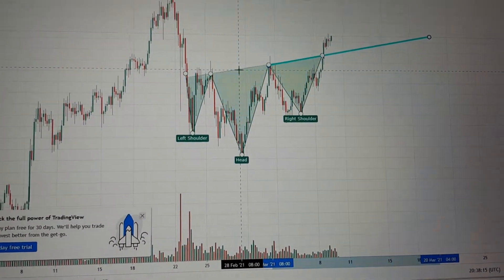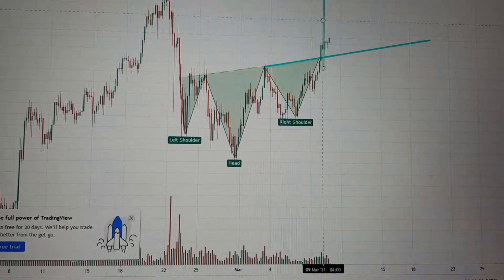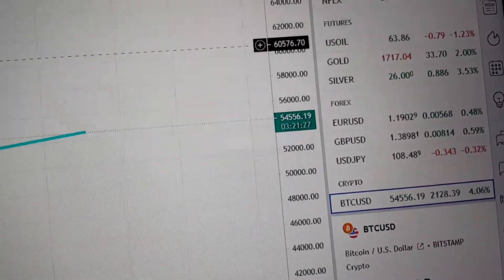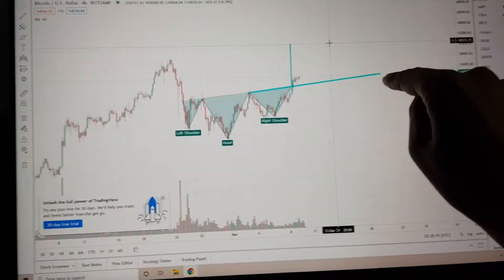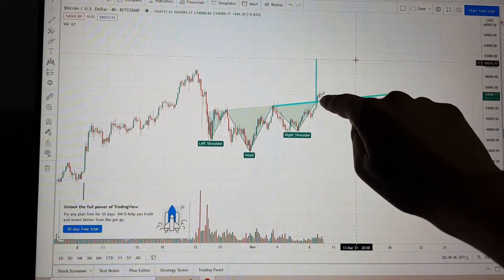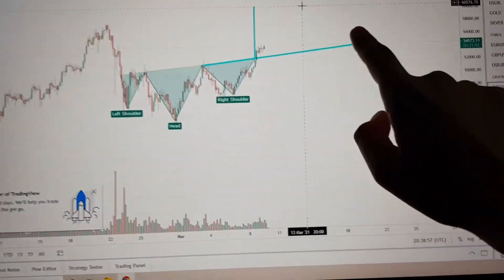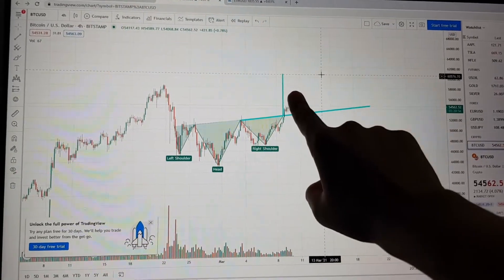If you want a short-term price target, we take it from the bottom of the pattern to the head of the pattern, and if we push this right on the breakout — I need to zoom out a little bit — this is going to bring us to a price target of around $60,576, which I do think would actually be a new all-time high. That is the short-term price target for Bitcoin.